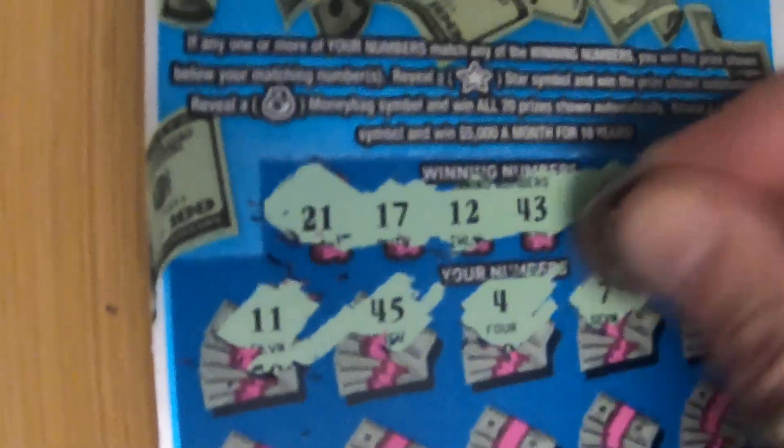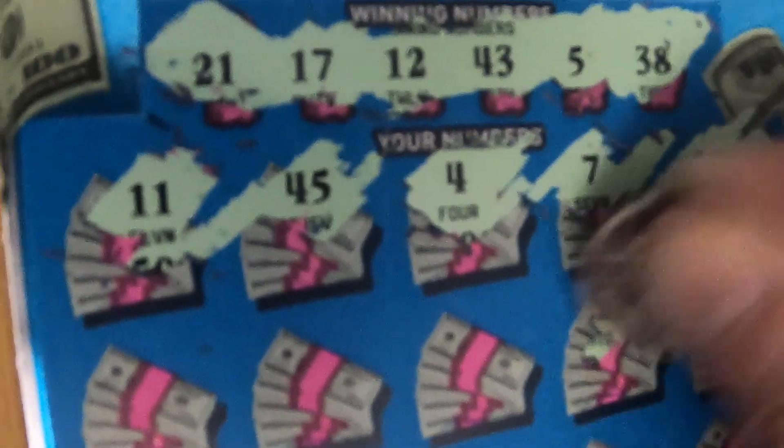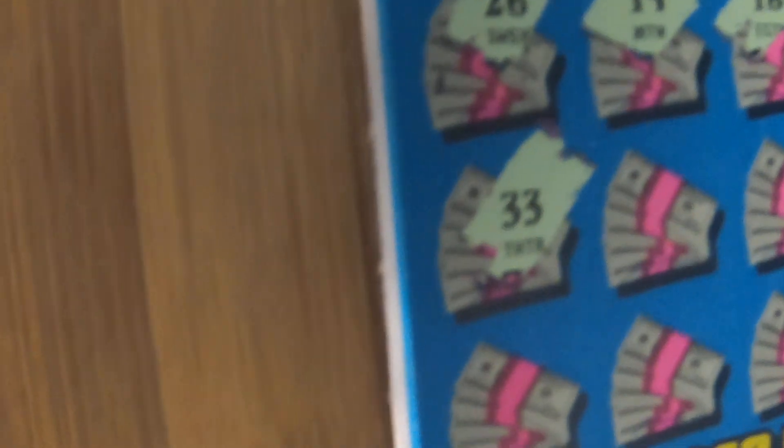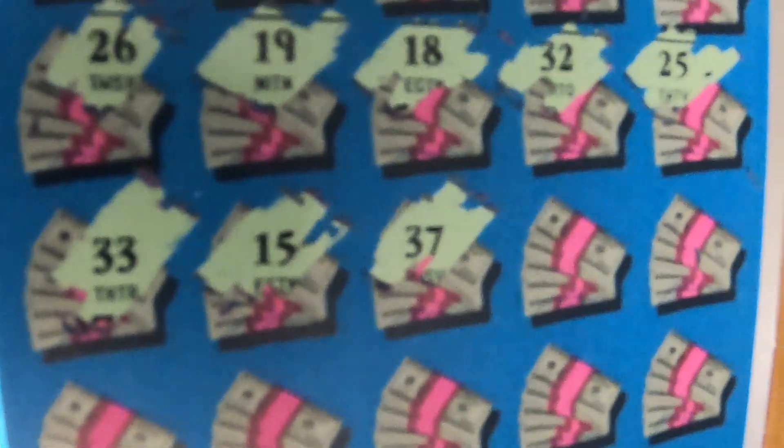We got an 11, a 45, a 4, a 7, a 24, 25, 32 — come on, give us some money! 18, a 19, a 26, a 33, a 15, a 37.